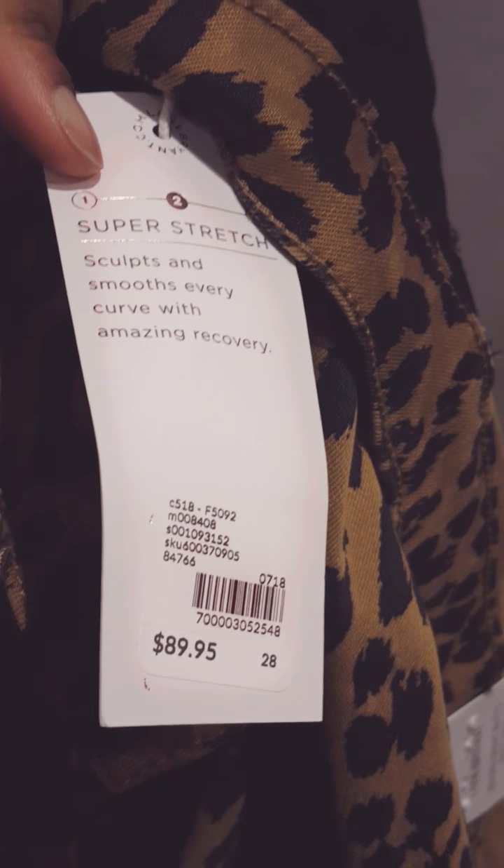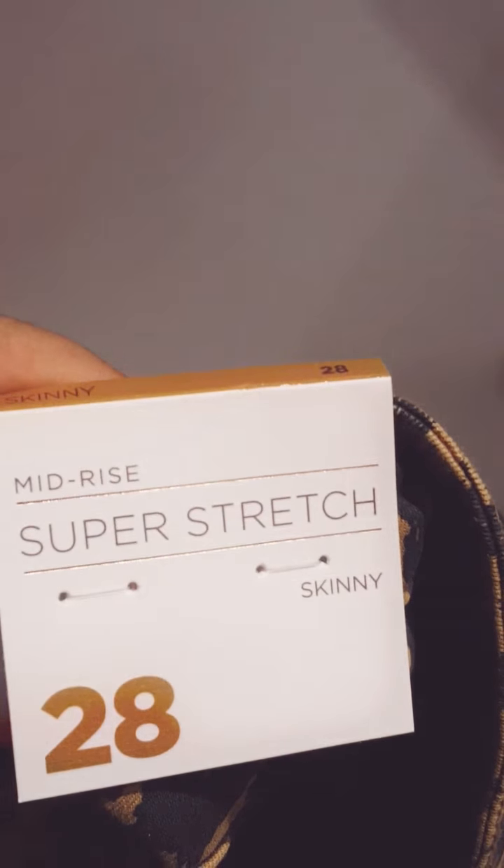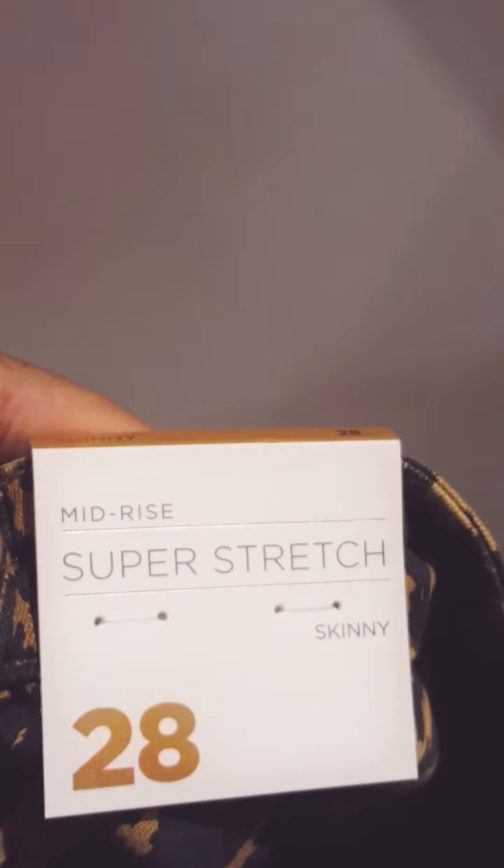I was going to try on these pants but they are not super stretchy because I can't get them on. I'm not quite a 28 — it's like 28 is too small but 30 is too big.